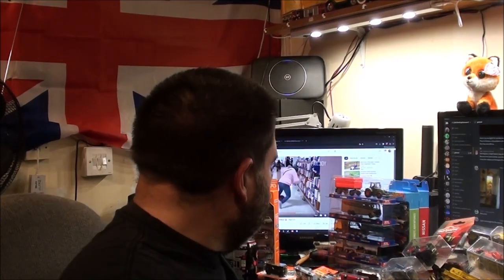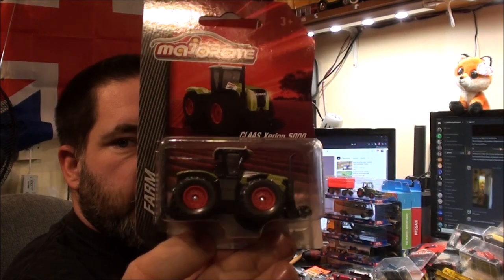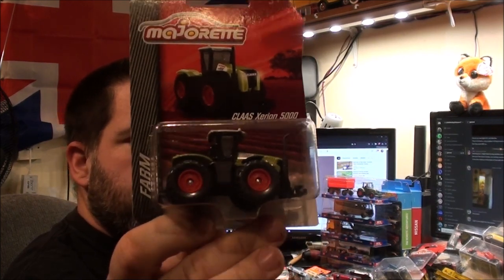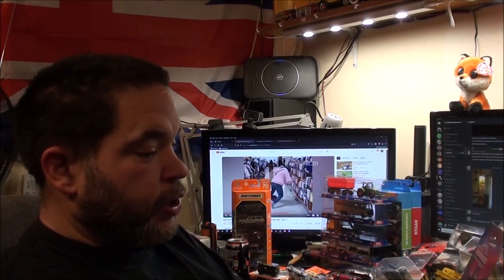So we've got Majorette, Hot Wheels, Siku, and Matchbox. I'm going to start with the new stuff first. As Majorette's are closer, I'm going to move the camera a bit. We have got a Claas Xerion 5000 Tractor — a bit like their version of the JCB Fast Track. I do like that style of tractor and this Claas actually looks quite nice. I think I actually like the look of this over the JCB Fast Track.